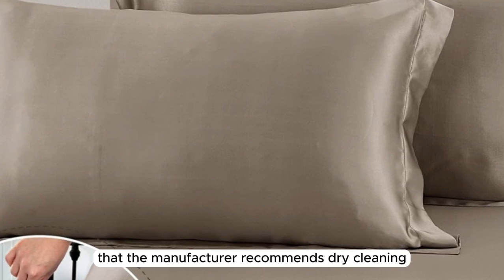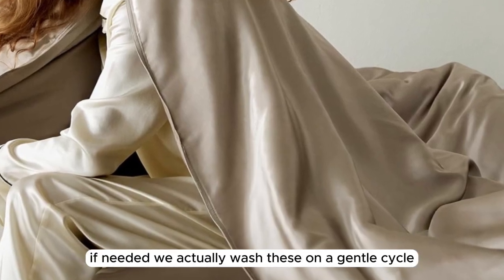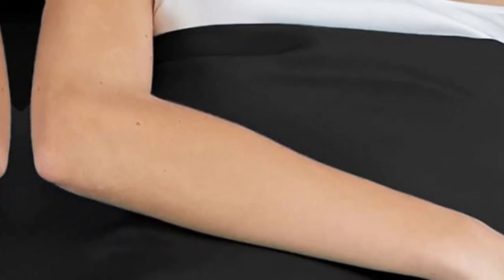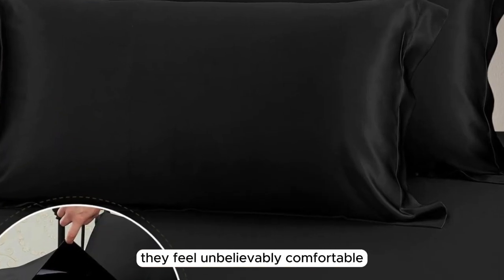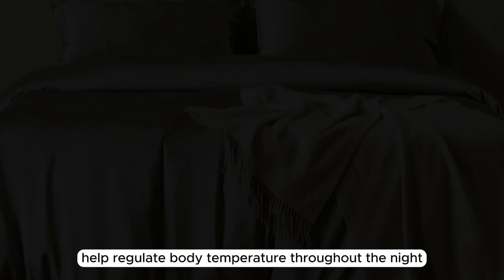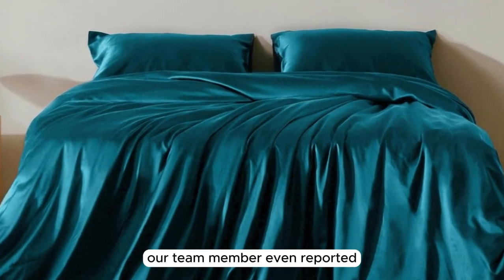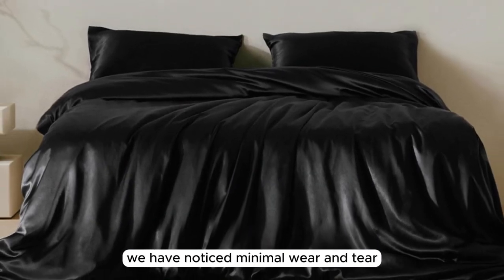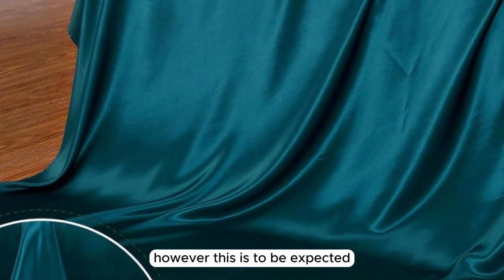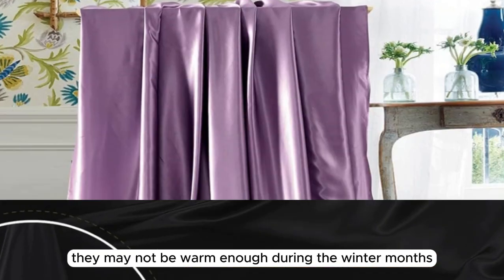It's worth noting that the manufacturer recommends dry-cleaning these sheets, but you can hand wash or machine wash on the gentlest cycle if needed. We actually washed these on a gentle cycle with cold water, and they've held up nicely. After six months of consistent use, we're happy to report that these sheets performed exceptionally well, becoming even softer over time. They feel unbelievably comfortable and help regulate body temperature throughout the night. While they kept us cool in warmer weather, they also kept us cozy when the temperature dropped a bit. Our team member even reported that she has exclusively been using these sheets for six months because of how much she loves them. We have noticed minimal wear and tear, such as pilling in certain areas, though this is to be expected with prolonged and consistent use. While we think they're great for most climates, they may not be warm enough during the winter months.